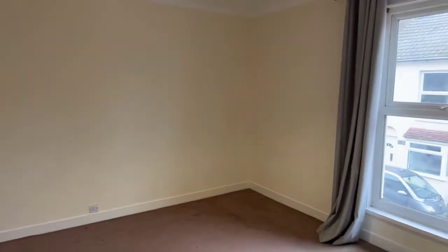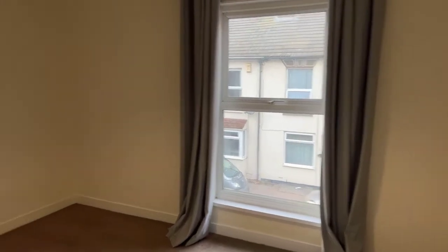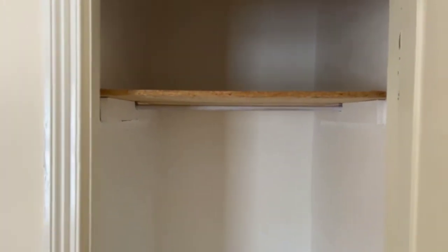This is one of your bedrooms — the room sizes in this property are fantastic. You've got plenty of space, and this nice big window lets in lots of natural light. This room also benefits from a small covered area with a hanging rail and a shelf, so it's nice just to have for the storage.